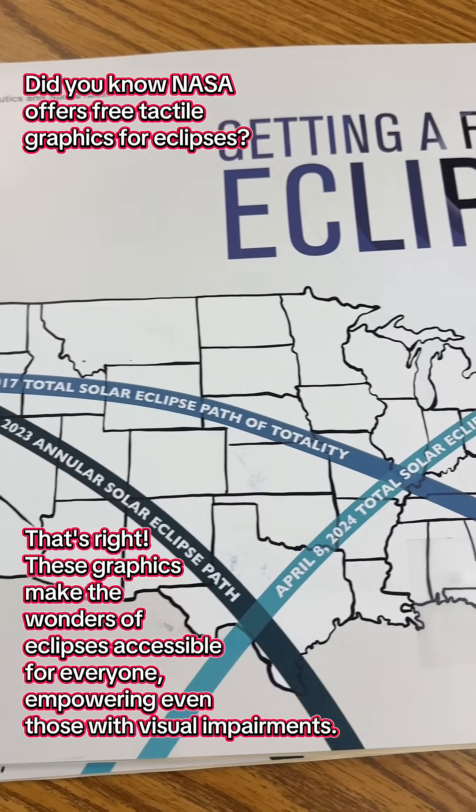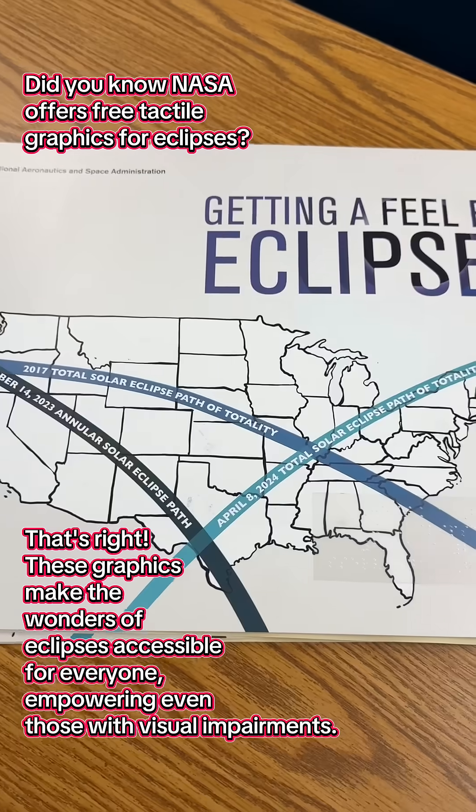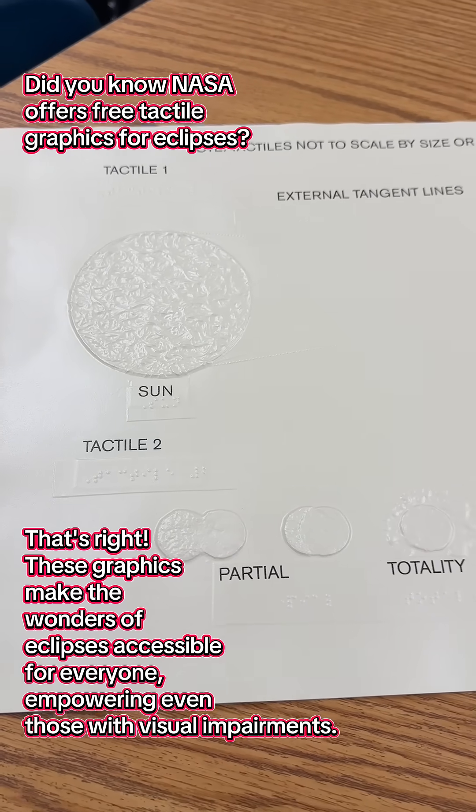Did you know NASA offers free tactile graphics for eclipses? That's right, these graphics make the wonders of eclipses accessible for everyone, empowering even those with visual impairments.